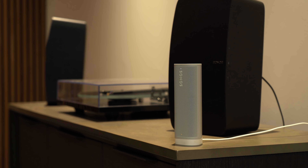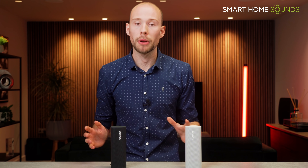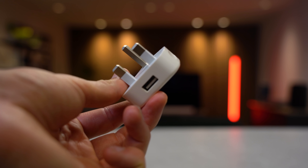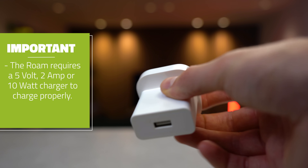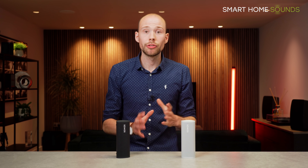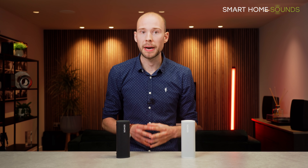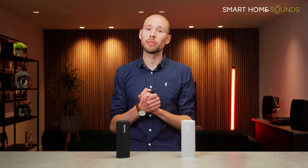You can charge the Roam via the USB-C charging cable provided or with a compatible Qi charger. One important thing to highlight: you can't use just any plug. For example, the standard Apple iPhone plug is not powerful enough — it needs to be a 5-volt, 2-amp (10-watt) charger to ensure the Roam charges properly. Once charged to 100%, you can leave the Roam on charge and it will switch to trickle charging, which preserves the battery. Sonos have confirmed this won't affect battery life in the long term.